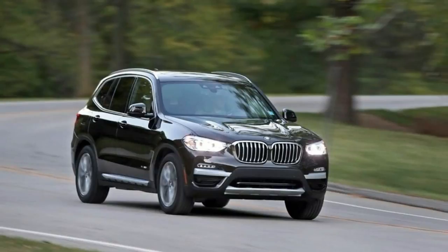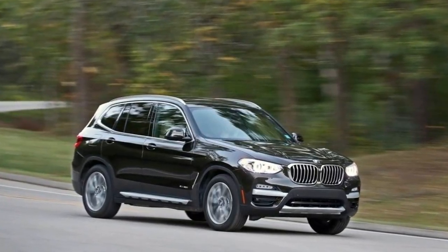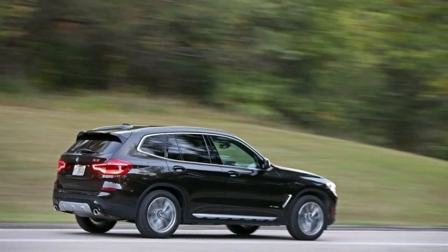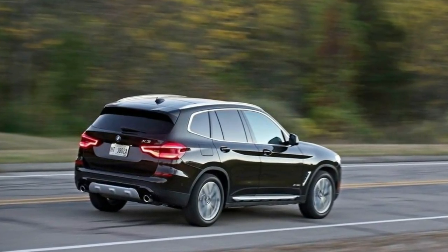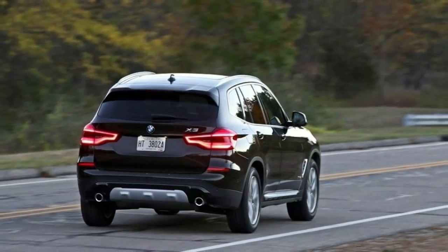The SUV's rear-drive roots reveal competent balance if you push it hard, but numb steering and modest body roll don't encourage spirited driving. Sport mode shores up some of the body lean and relaxes power steering assist to improve feedback through turns, but the initial numbness remains. On the flip side, at least ride quality is strong.